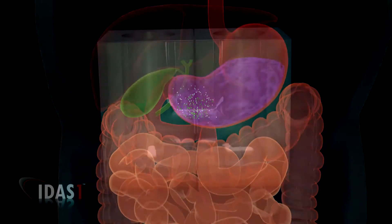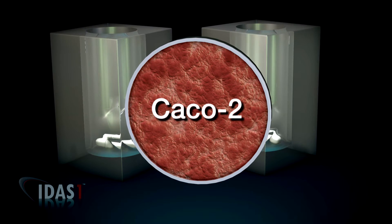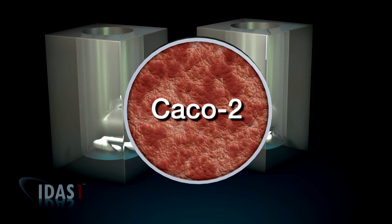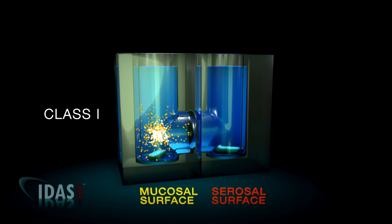IDAS-1 features two chambers separated by a replaceable cellular monolayer that duplicates critical aspects of human gut wall physiology and permits precise evaluation of the interactions between excipients, drug solubility, and transport across a biological barrier.